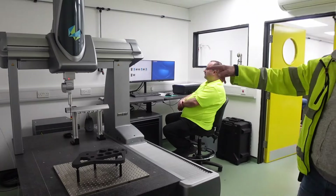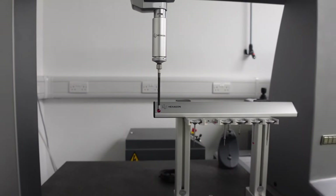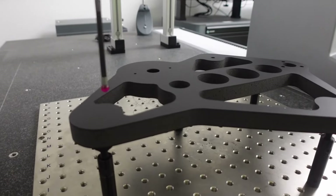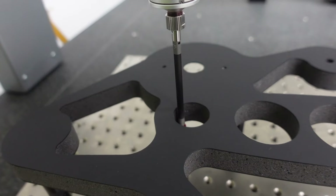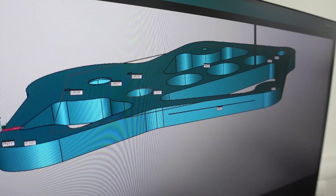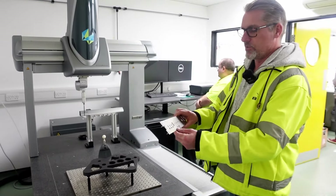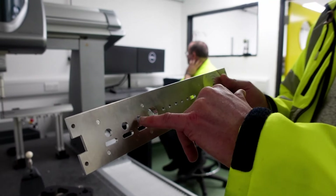Quality control is very important for Rega, and therefore they have bought this machine costing £100,000. It's a coordinate measuring machine — a CMM. Because of the accuracy of the machine it goes down to a micron really, one to two microns, which is incredibly precise. We can find faults with almost everything — even if this hole is not completely circular, it will find that. There's nowhere to hide with these.